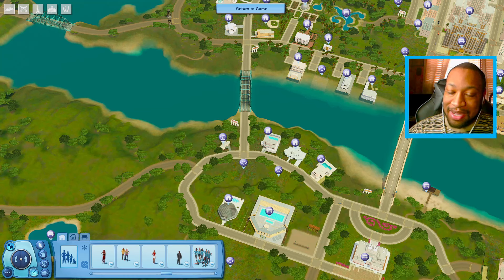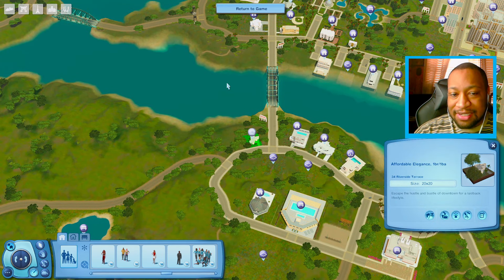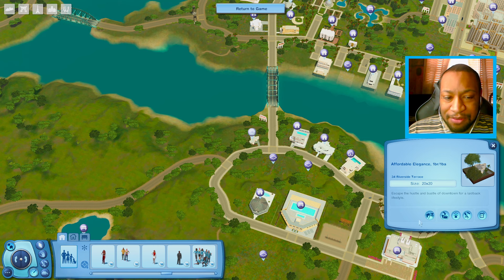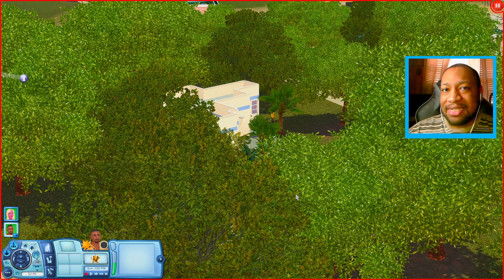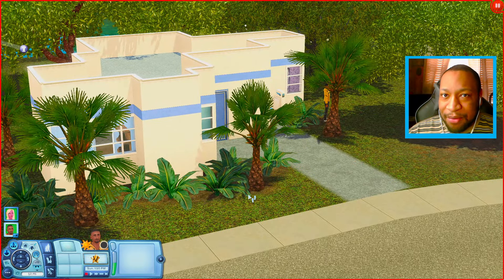We're back in Roaring Heights because I found another starter home that I think could use a little bit of work. This house is called the Affordable Elegance — it's a one-bedroom, one-bathroom home. Usually when I do these renovations, I furnish them for a one-sim household, but today I want to shake things up and furnish this for a two-sim household instead. That basically means we'll have around 2,000 simoleons to play around with when we move in.